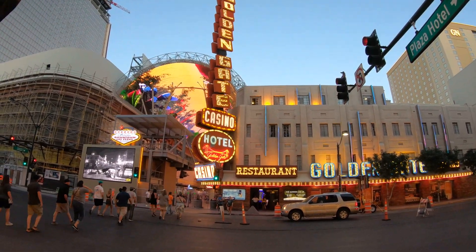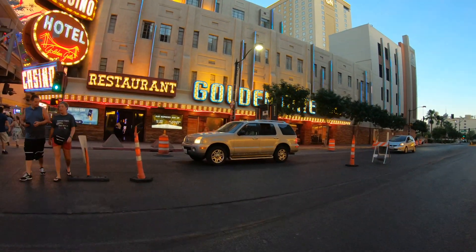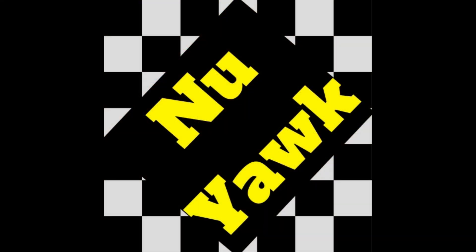Jeff from New York! This isn't the Neon Museum — we're back on Fremont Street at the Golden Gate. I walked to the Neon Museum, but I didn't feel safe, so I Ubered back to Fremont Street. All it takes is a simple app, and I saved my life.